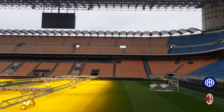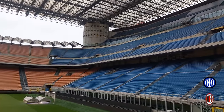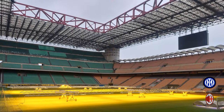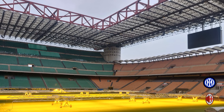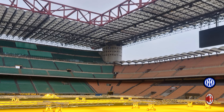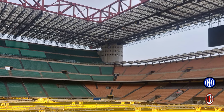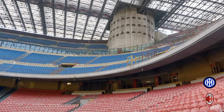San Siro opened in 1926 with a capacity of 35,000 to 40,000 fans. The current capacity is 80,018 with 75,817 seats. When I viewed this stadium it reminded me of an SEC football stadium in the United States — it's very impressive. This tour is in English and I'd also like to welcome our Italian friends along.